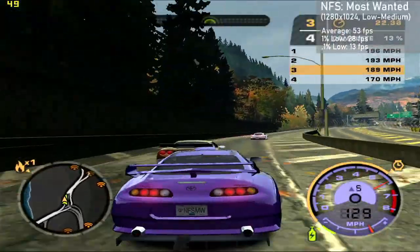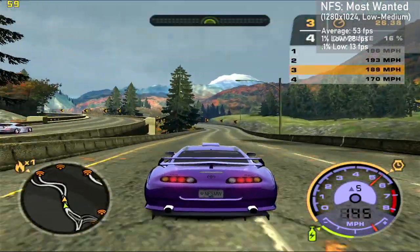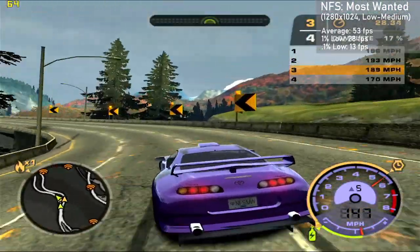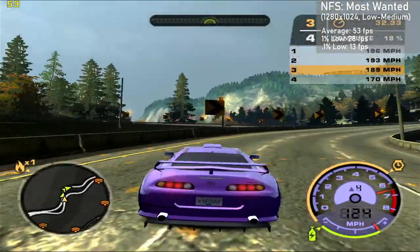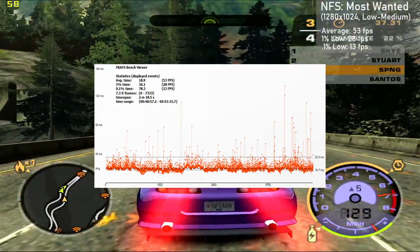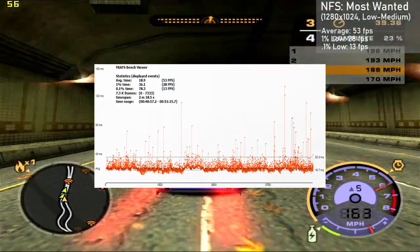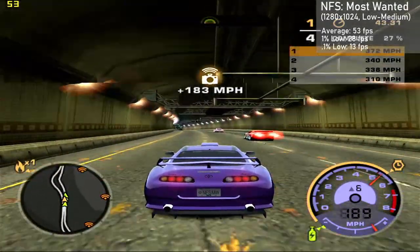Need for Speed Most Wanted is up next. I used 1280x1024 along with a mix of low and medium settings. The card averaged 53 frames per second, with 1% lows down to 28. The game looked great, but frame times were just okay — there was quite a bit of microstutter along with numerous spikes above 50ms, which could make for some jittery gameplay. It wasn't anything unplayable, but certainly noticeable.